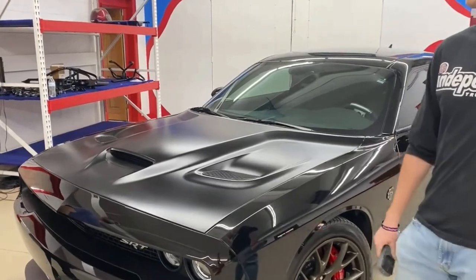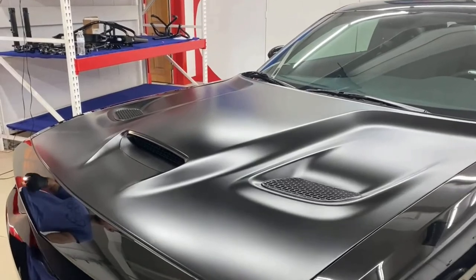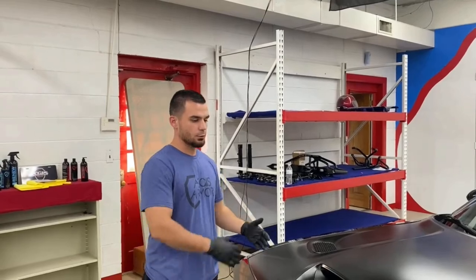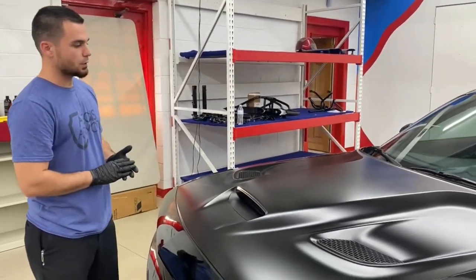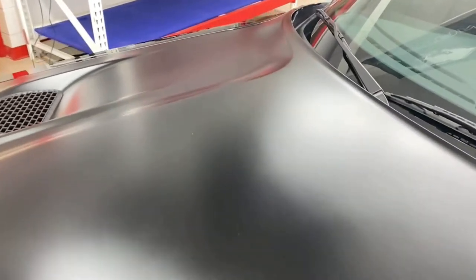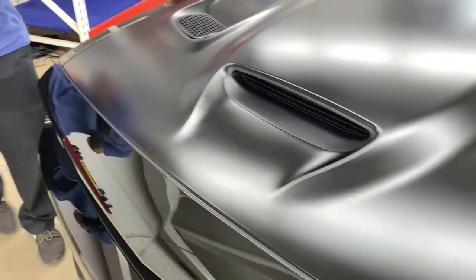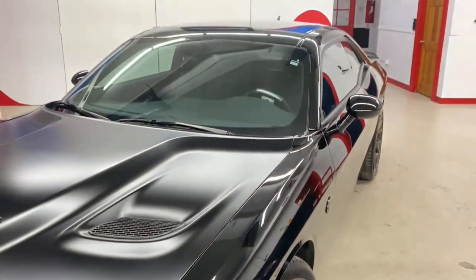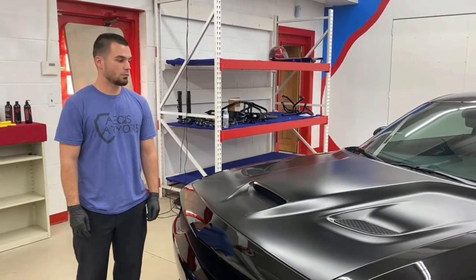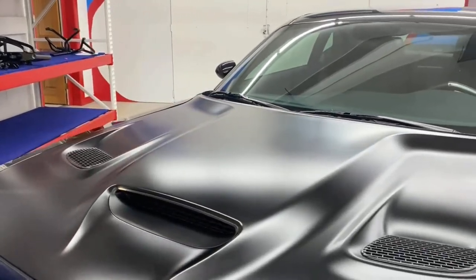With a gloss hood you can do paint correction to remove surface imperfections. But with a satin finish, if you use a machine or rub on it constantly, it's going to end up glossing up the satin and ruin the finish. We used professional techniques to remove all the ceramic coating and water spotting, were able to get a very consistent finish, and then applied the coating back to it.